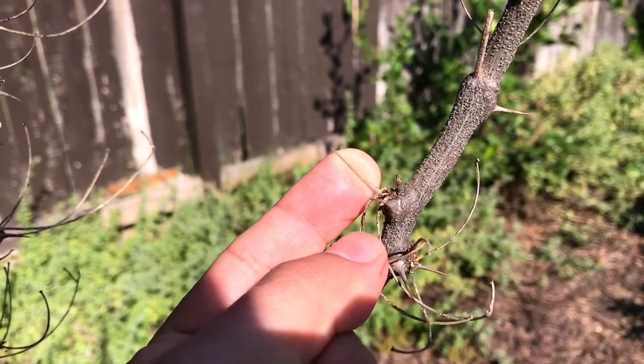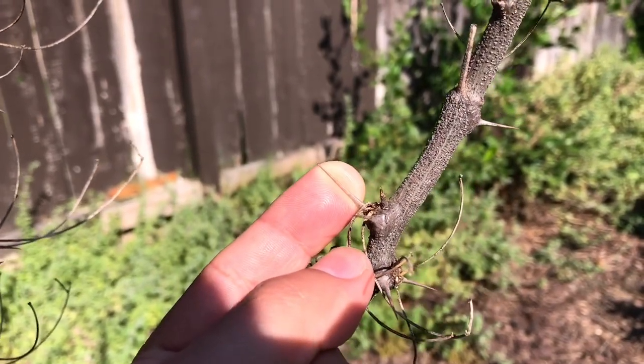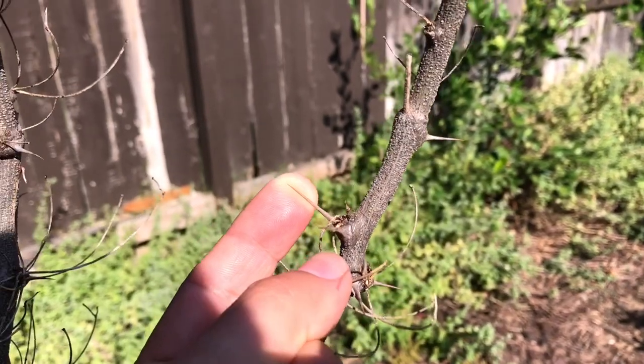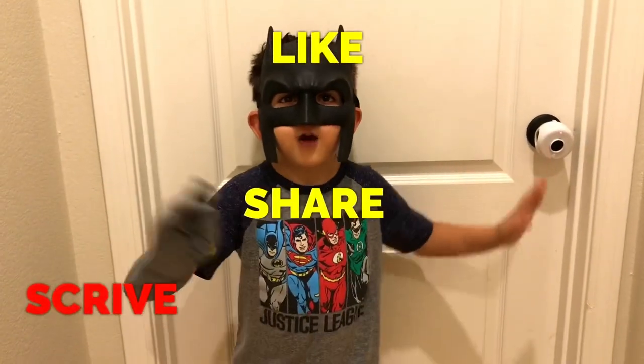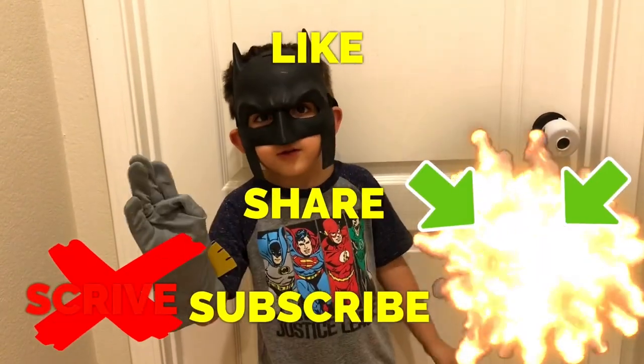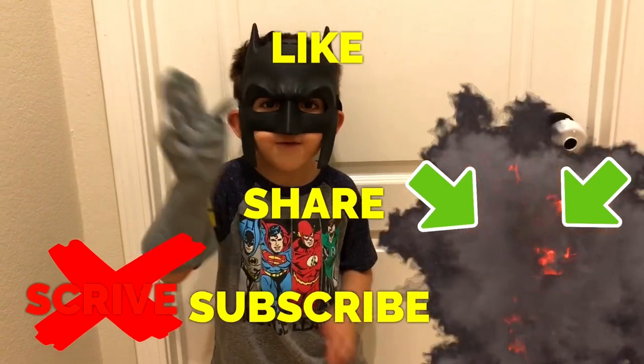Guamuchil is a great tree to include in your garden, but just watch out for these wicked thorns — these thorns are massive. Happy gardening, everyone. Like, share, subscribe, and thanks for watching, everyone.